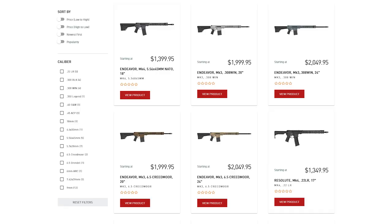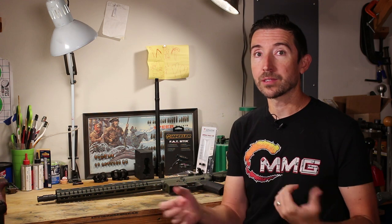They have what I believe is the most chamberings of any AR manufacturer out there — everything from 4.6x30 up through all kinds of pistol calibers: 9mm, .45 ACP, 10mm, and then standard carbine setups like 5.56x45. You get into 6mm ARC, 6.5 Grendel, .308 Winchester, 6.5 Creedmoor. They have all kinds of options in all different sizes, but also a couple of oddball setups.